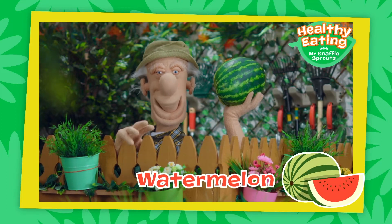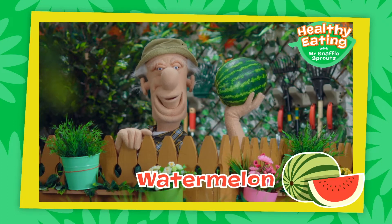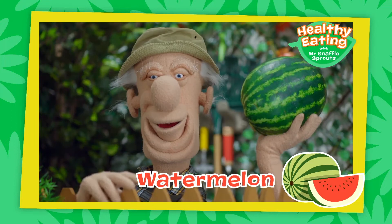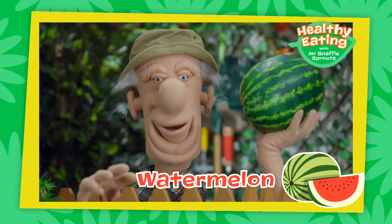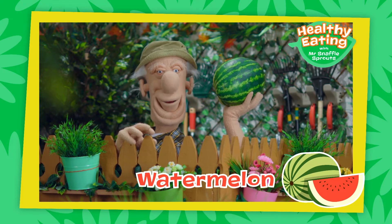Watermelons are a fantastic fruit to share with your friends. It's sweet, juicy, and delicious, and it's a great way to cool down on a hot day. Just get an adult to help you cut it.